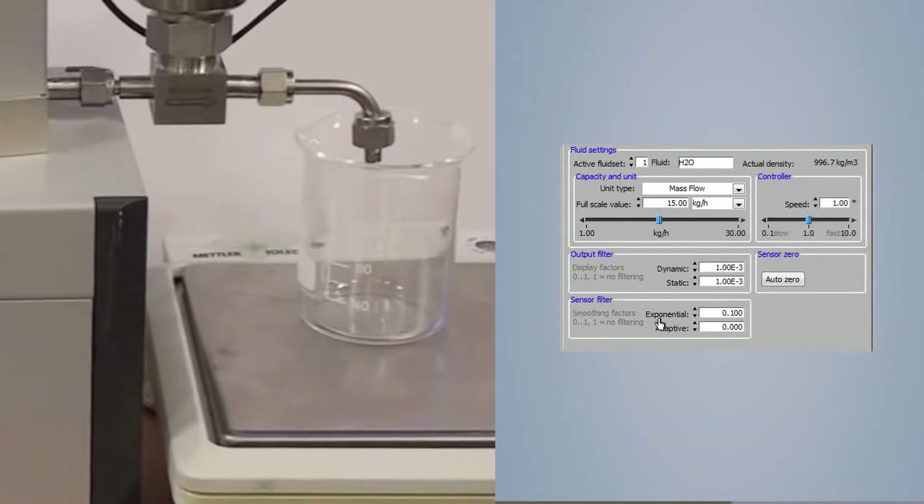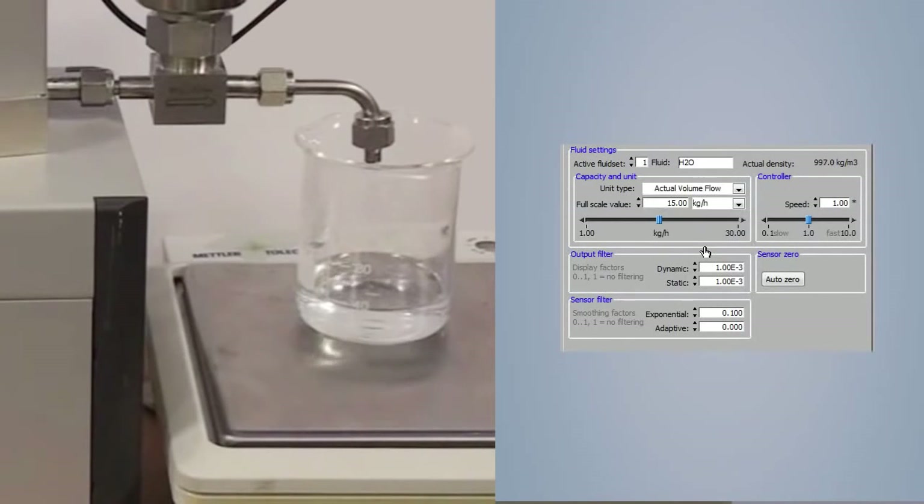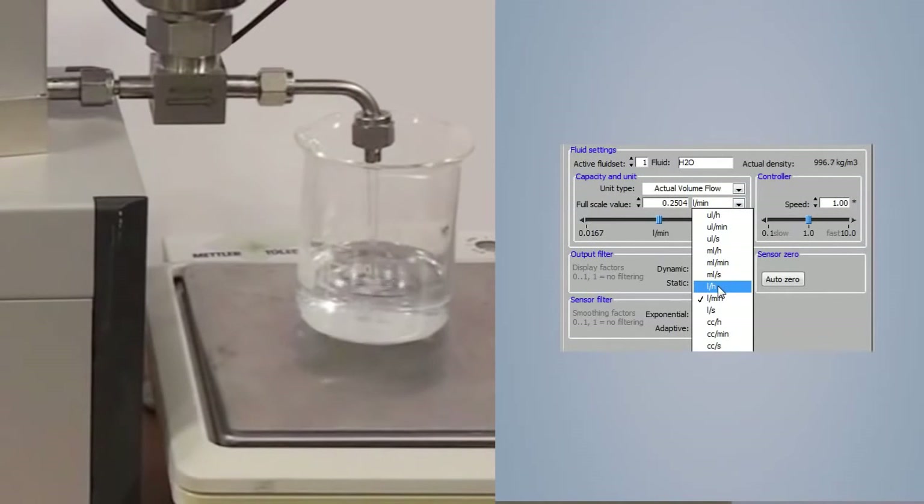The Coriolis mass flow meter can also measure density and temperature. By using the actual measured density, the Coriolis meter can easily convert mass flow to volume flow. Therefore it is also possible to control volume flow with high accuracy.